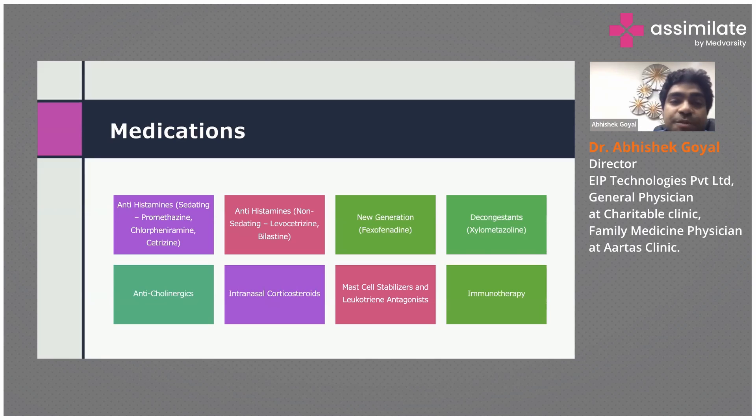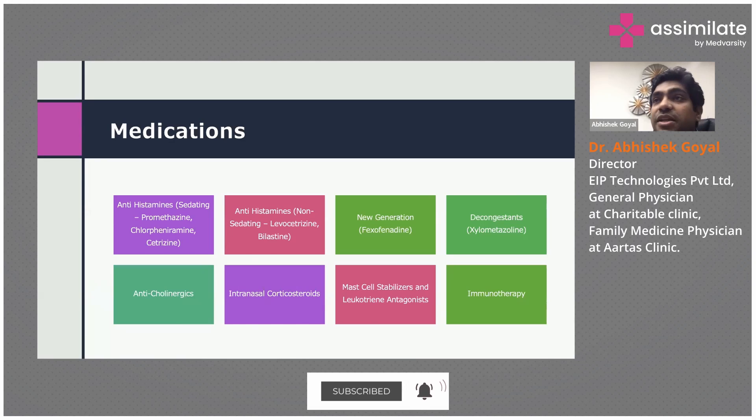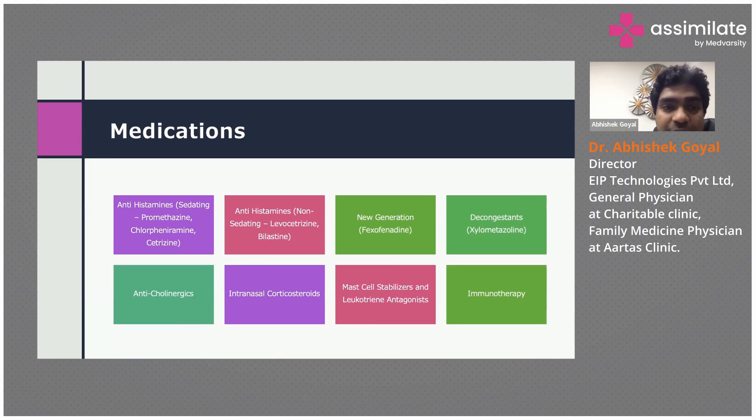When we talk about medication, the first generation and second generation medications — sedating antihistamines — are generally not recommended considering modern lifestyles. Antihistamines basically reduce the reaction; they're anti-inflammatory. A histaminic reaction is present, so antihistamines reduce that inflammation. This is the primary drug of choice — as everyone knows, especially after COVID.